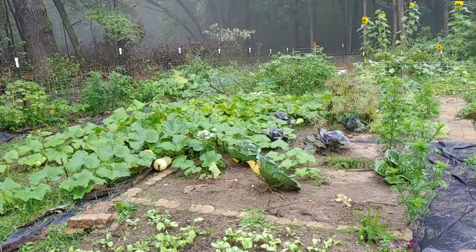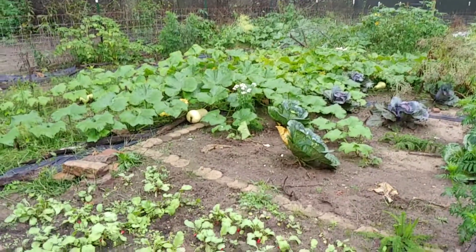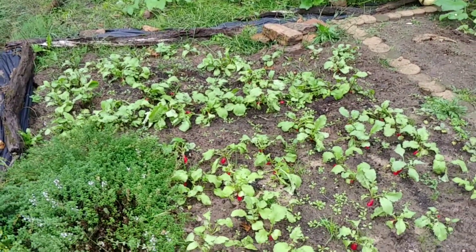Thought I would do a quick little September garden tour update here. Not a lot going on or changing.